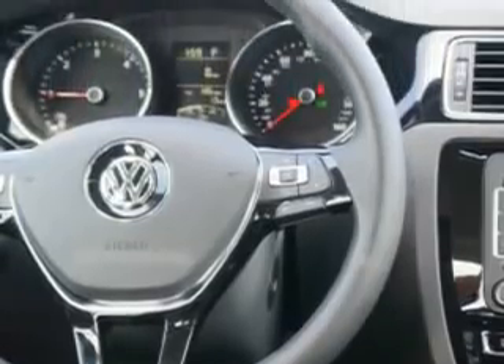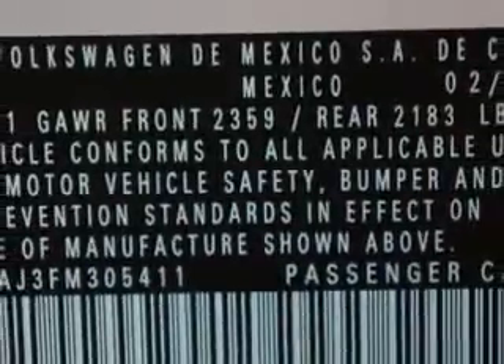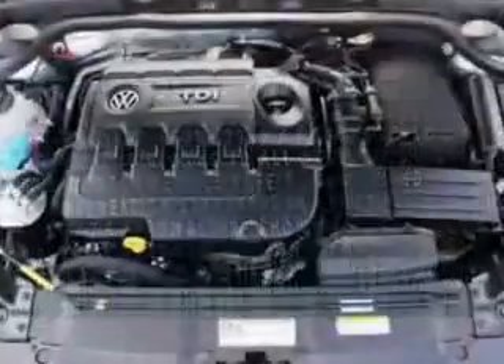Enjoy the drive and have peace of mind in this 2015 Volkswagen Jetta. See us at Lundy's Peoria Volkswagen today.